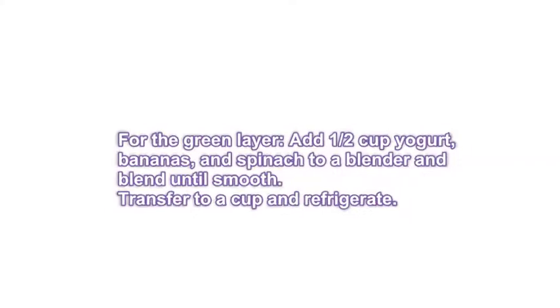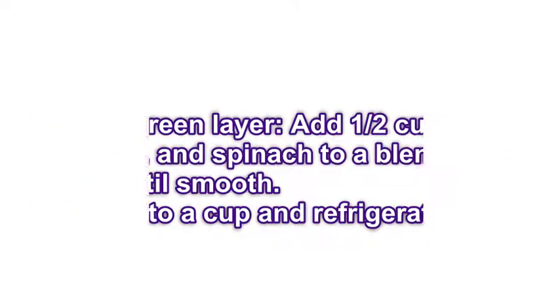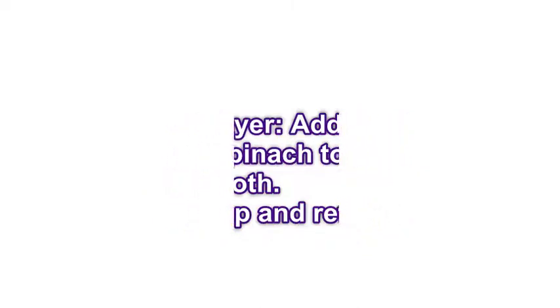Step 4: For the green layer, add ½ cup yogurt, bananas, and spinach to a blender and blend until smooth. Transfer to a cup and refrigerate.